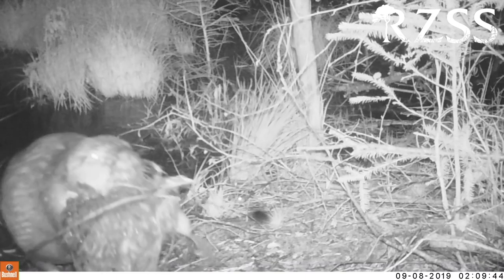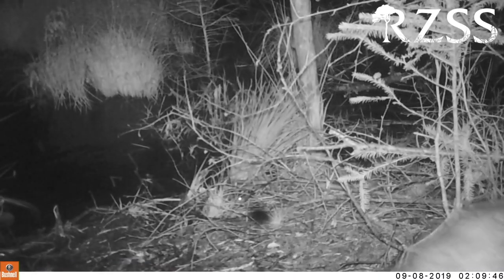In the next episode of RZSS Goes Wild, we're going to be looking at how we follow tough-to-track species like beavers, giant armadillos, and wildcats using camera traps to gain insights into the amazing secret lives of these animals. I'll see you then.